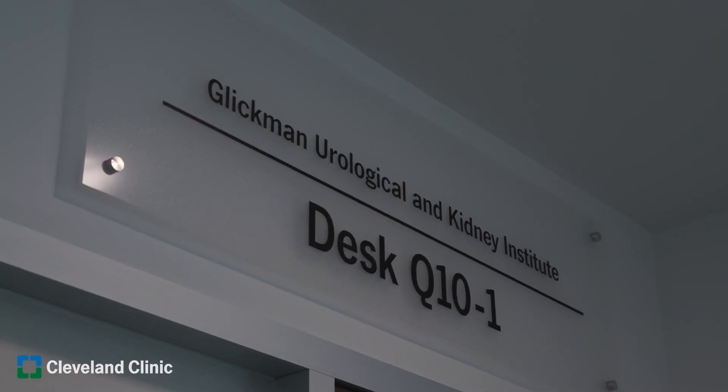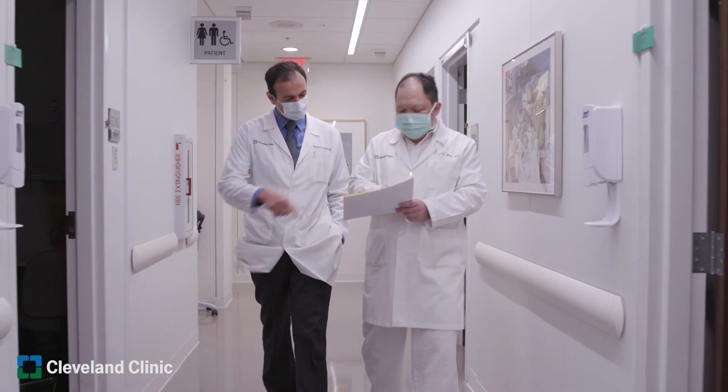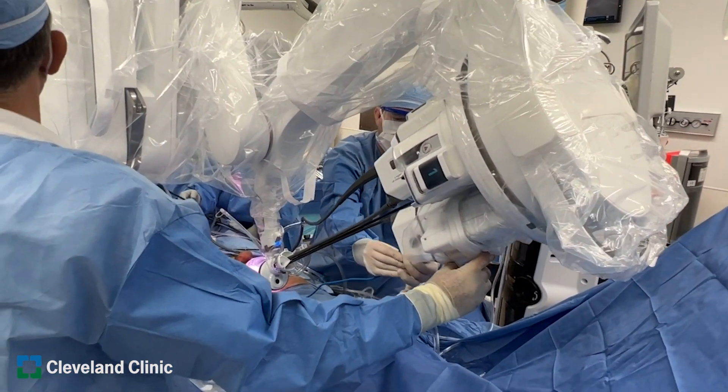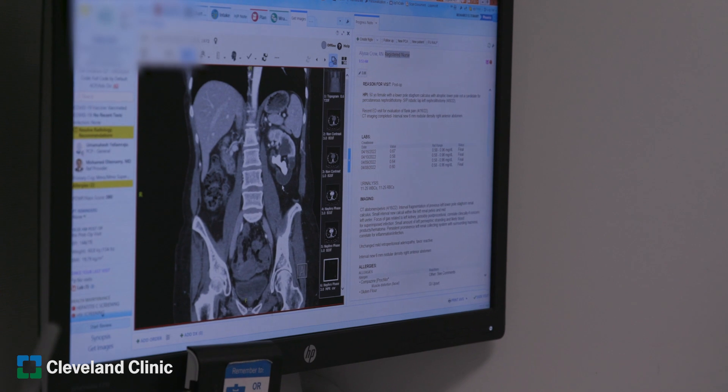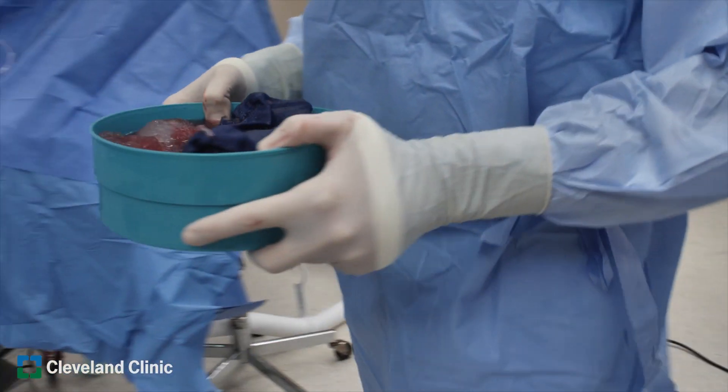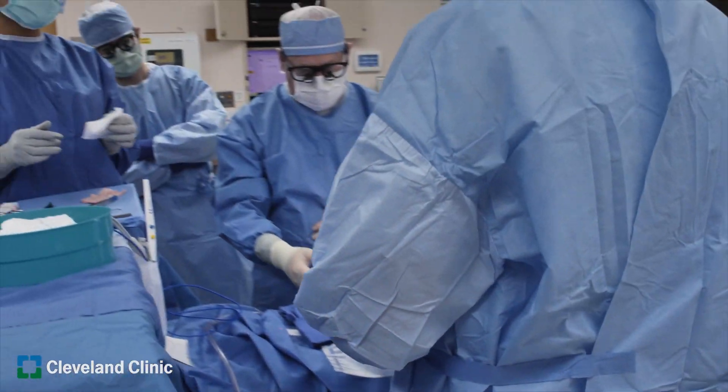Our approach to kidney transplantation is a little different from most centers. We use the most advanced single port robot, which enables us to use one small incision — about four to five centimeters in the midline — through which we do everything: prepare the bed for the kidney, place the kidney, and perform the transplantation itself. We can also do this extraperitoneally, which mimics open transplantation and should reduce pain and post-operative recovery.